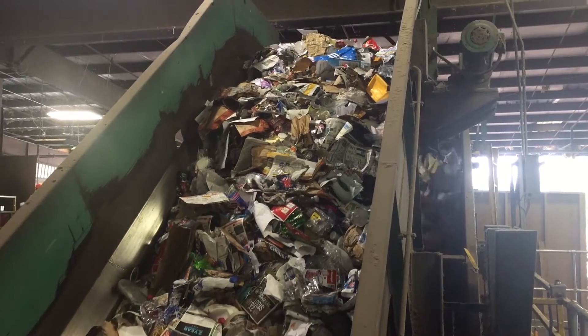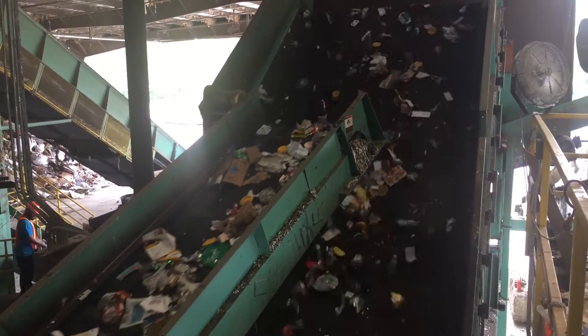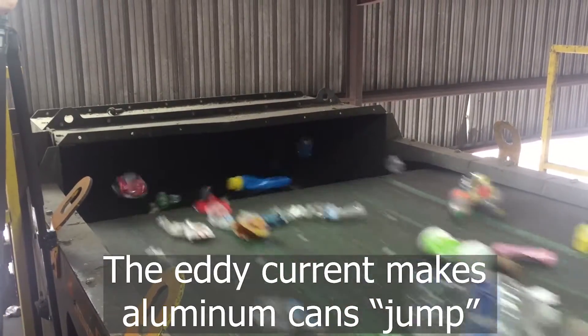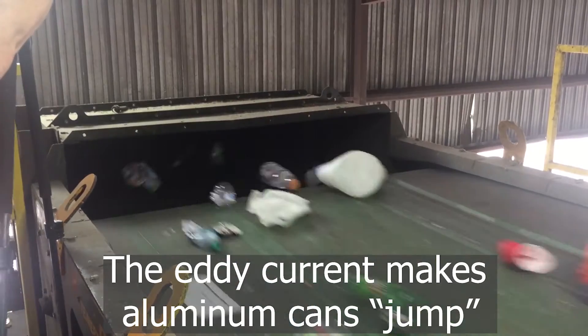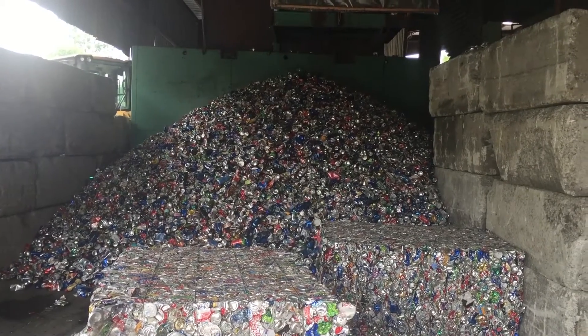Meanwhile, all the smaller items are moving on other conveyors and getting further separated into material type. After a magnet pulls steel and tin containers away, there is an eddy current, making aluminum cans jump. They jump into this pile.